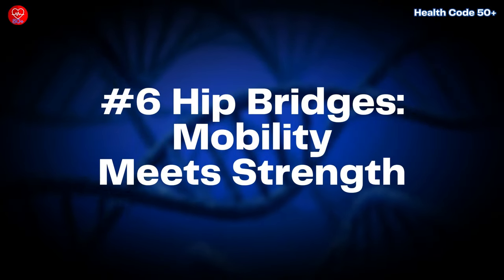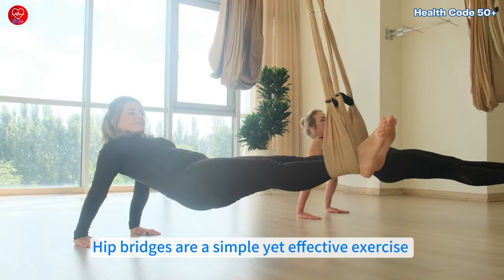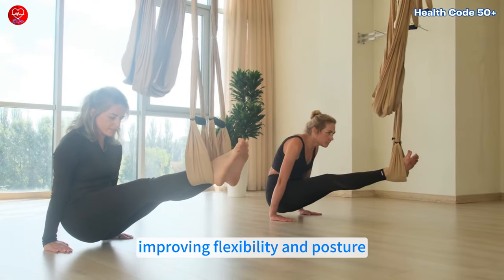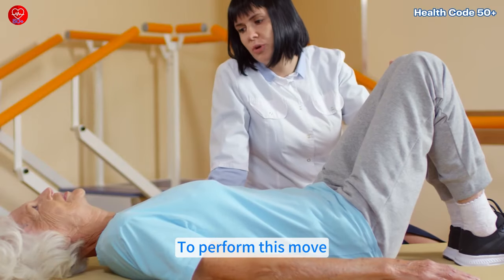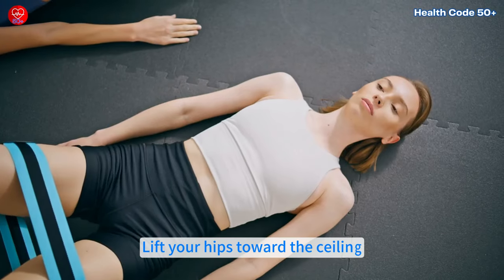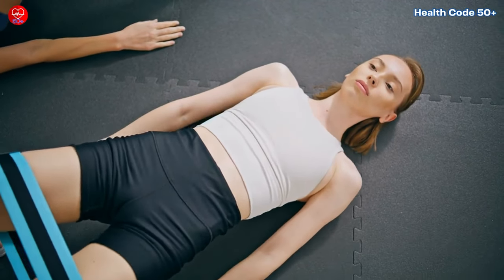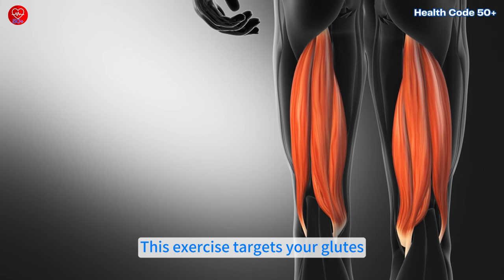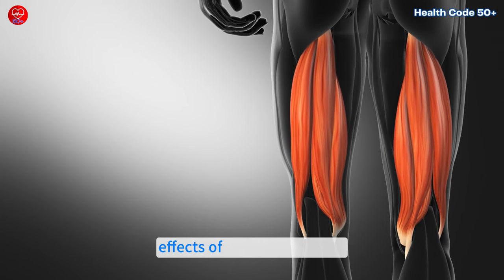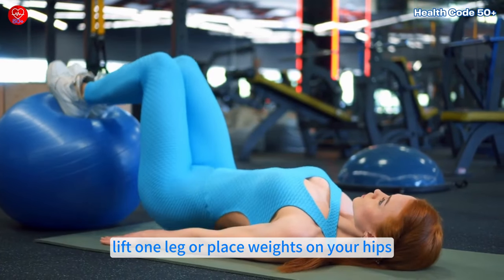Number 6: Hip Bridges — mobility meets strength. Hip bridges are a simple yet effective exercise for strengthening your lower body while improving flexibility and posture. Lie on your back with your knees bent and feet flat. Lift your hips toward the ceiling, forming a straight line from your shoulders to your knees. This exercise targets your glutes, hamstrings and lower back, making it a great way to counteract the effects of prolonged sitting. For added difficulty, lift one leg or place weights on your hips.